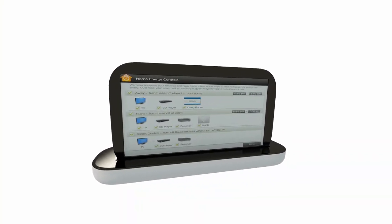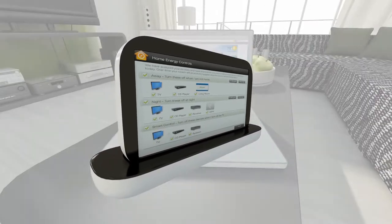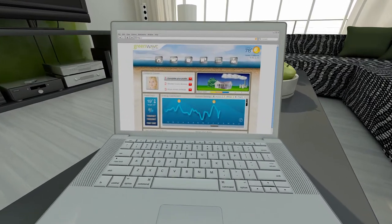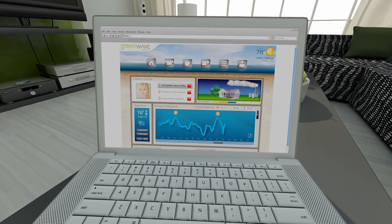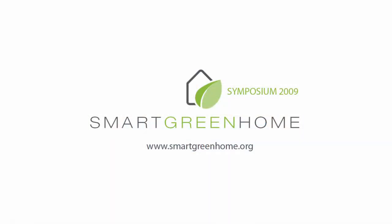Smart green home solutions provide controllers and applications that empower consumers, helping them understand, reduce, and optimise their energy usage, saving up to 30% on their energy bill and having a positive impact on the environment.